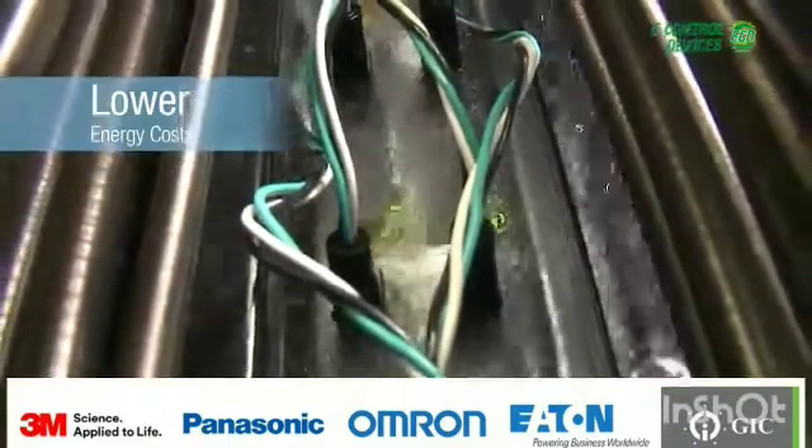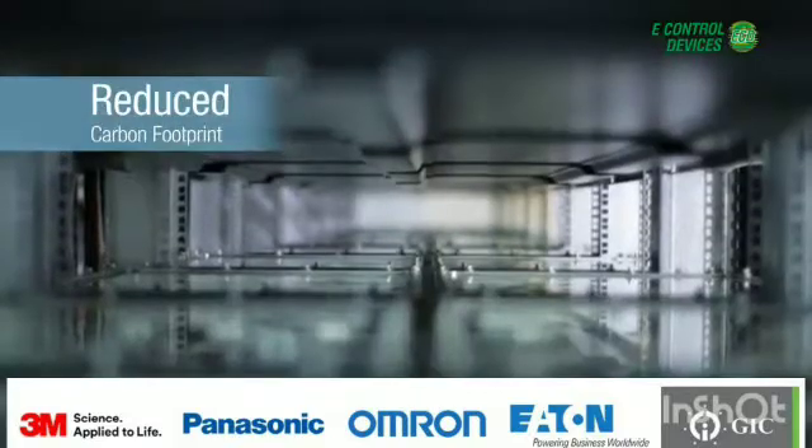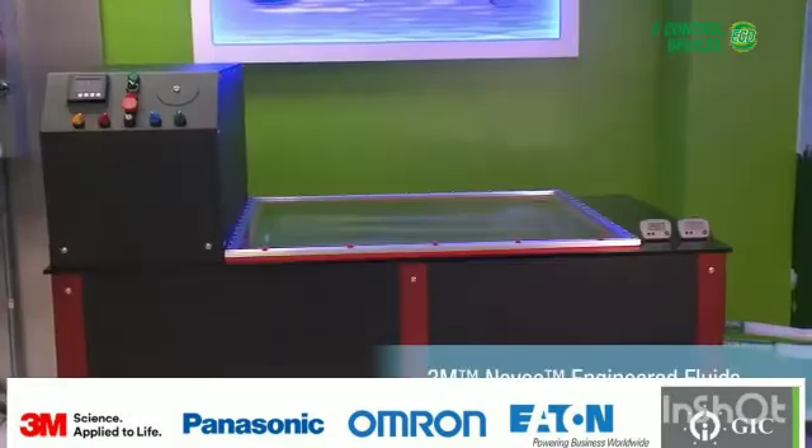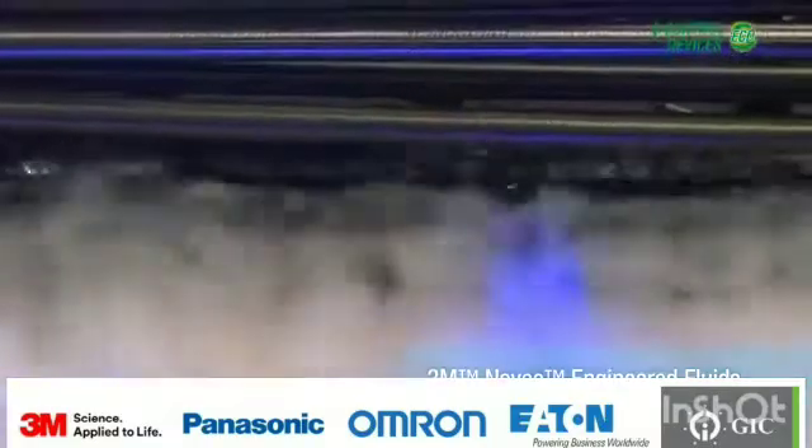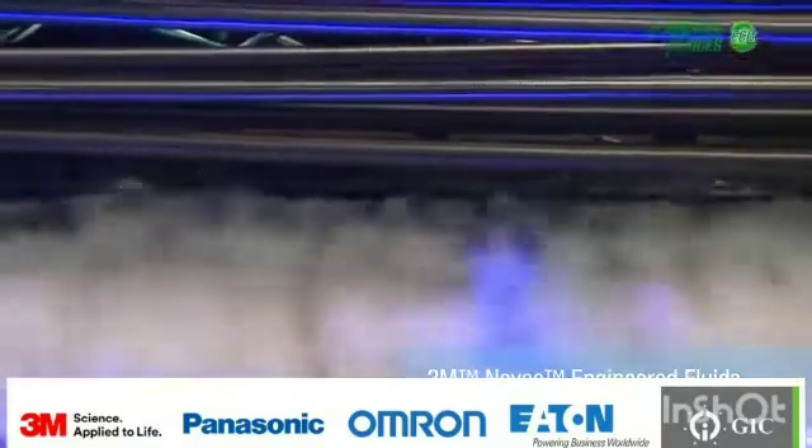Lower energy costs, less floor space, a reduced carbon footprint — these are just a few of the many ways that immersion cooling with Novec fluids is rewriting the rules for data center productivity.